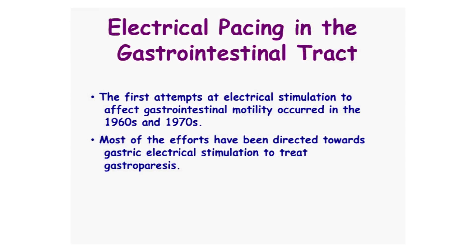And so here comes electrical pacing in the gastrointestinal tract, where you can actually modify the contraction or the relaxation by modifying the stimulation parameters. The first attempts at electrical stimulation in the GI tract were for gastrointestinal motility, in the 1960s and 1970s. Most of the efforts have been directed towards gastric electrical stimulation to treat gastroparesis — a disease where there's a problem with the motor function of the stomach, the stomach isn't contracting, and there's a problem with resistance at the pyloric sphincter.